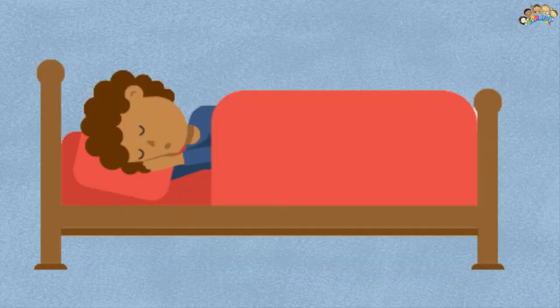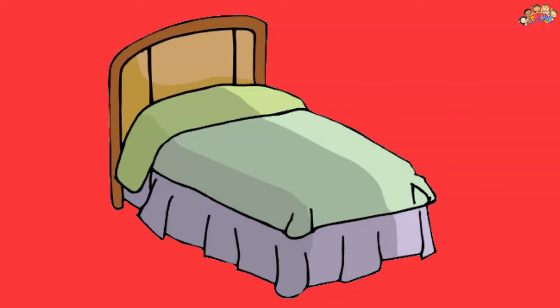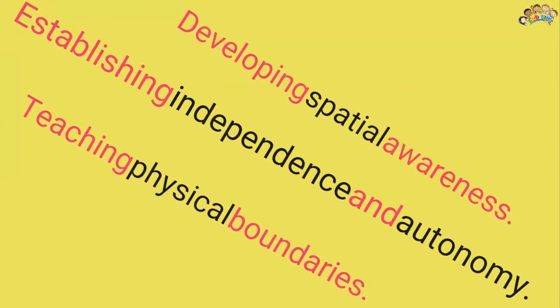Beginning with the child's sleep space is integral to this concept, because the traditional Montessori floor bed allows freedom of movement, promotes independence, empowers the child, and permits free access to other components of the room. Benefits include establishing independence and autonomy, developing spatial awareness, teaching physical boundaries, encouraging self-discipline, and fostering healthy sleep patterns.